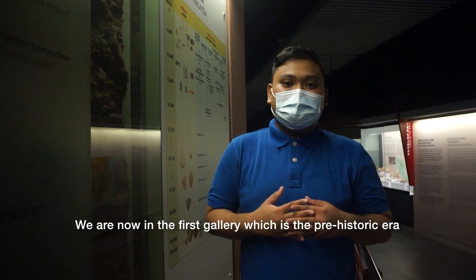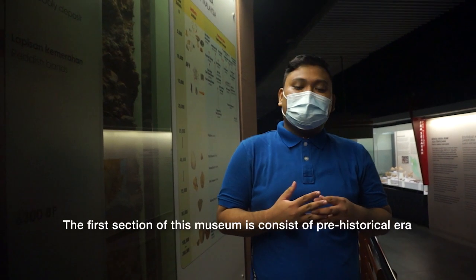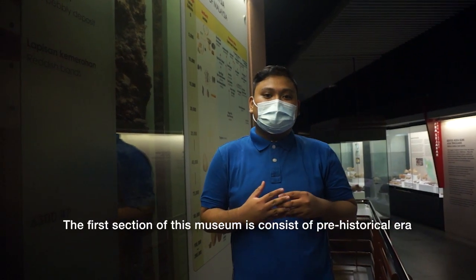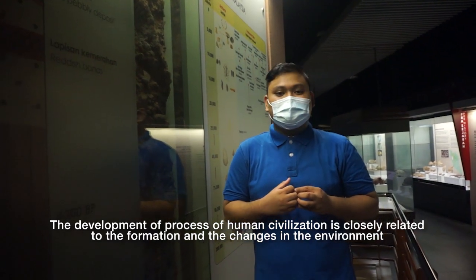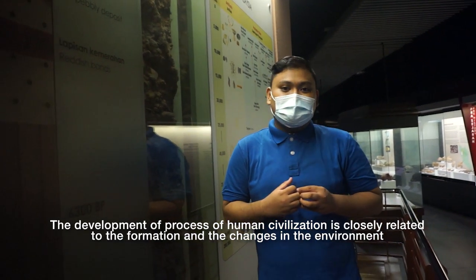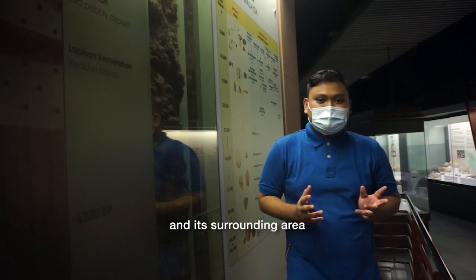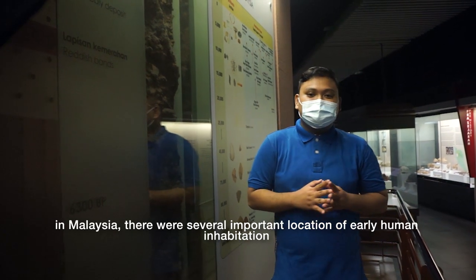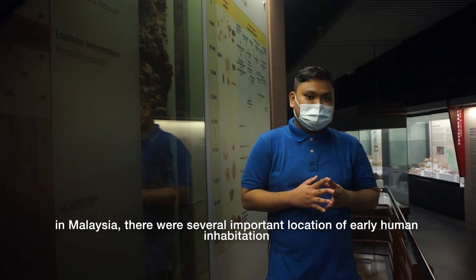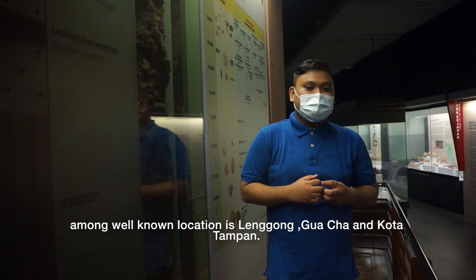We are now in the first gallery, which is the prehistory era. The development and process of human civilization is closely related to the formation and changes in the environment and its surrounding area. In Malaysia, there were several important locations of early human inhabitation. Among the well-known locations are Lenggong, Buca, and Kota Langlai.